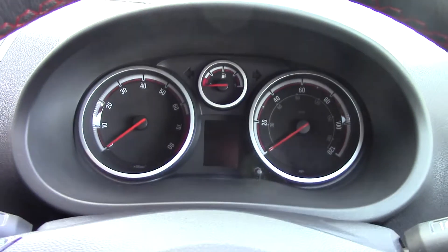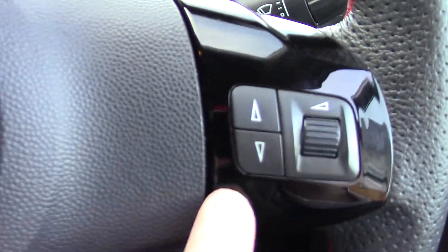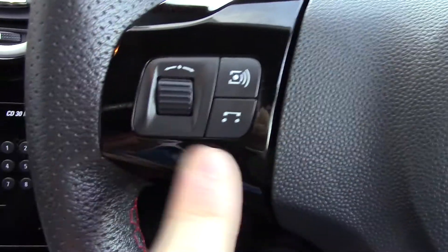Inside we can get a look at the instrument cluster and trip computer. We've got controls on the steering wheel for the volume and functions of the radio, and more radio functions over here.